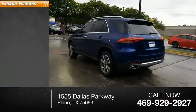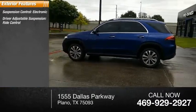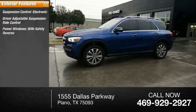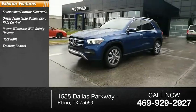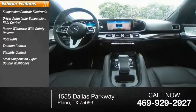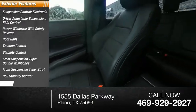Here are some of this vehicle's great options: electronic suspension control, driver adjustable suspension ride control, power windows with safety reverse, roof rails, traction control, stability control, front suspension type double wishbones and strut, roll stability control, and power brakes.